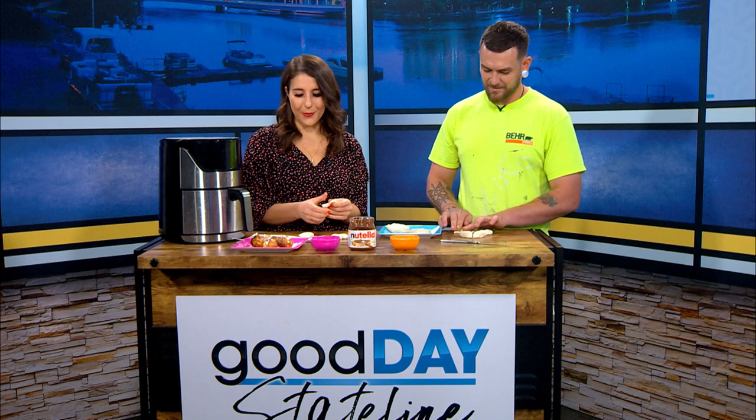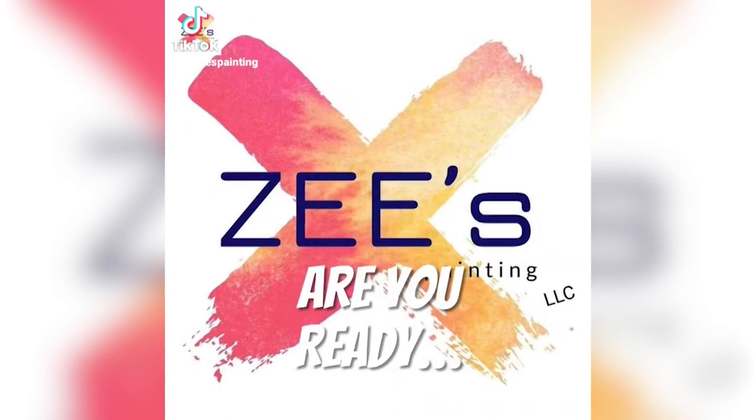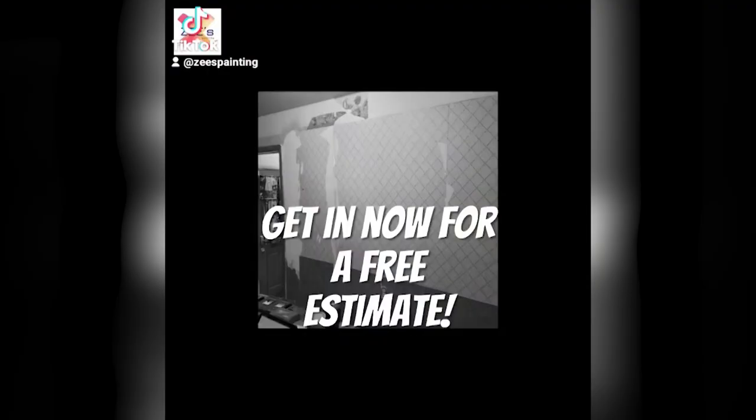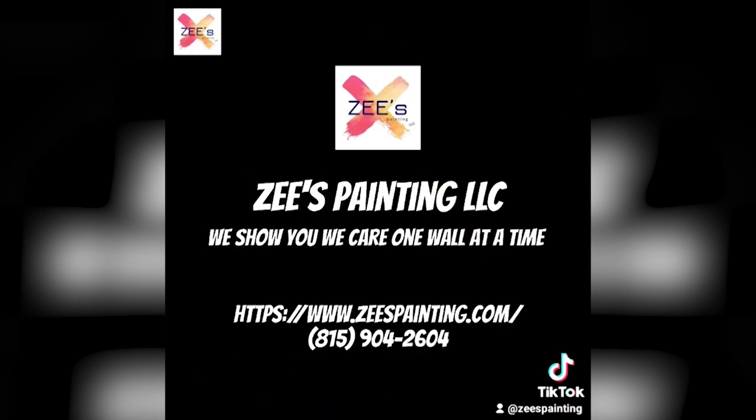Tell me a little bit about Z's Painting. Well, we're a high-end painting company. We've been around for about six years now, taking over the community by storm with all of our great quality work. I have been doing painting since I was eight years of age. I'm 31, so I've been in the industry for quite a while. I'm well-versed as far as what good products and materials are out there, to make sure that the job's going to last you quite a while, because our goal is to make sure our customers are going to continue to come back to us.